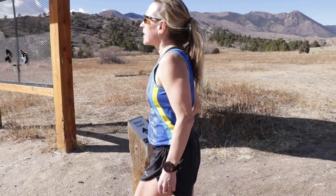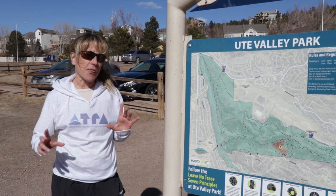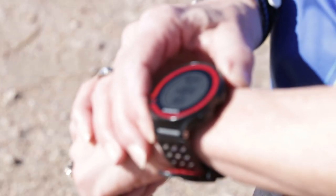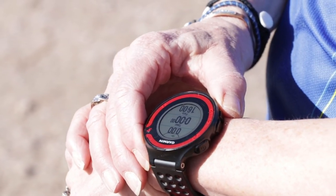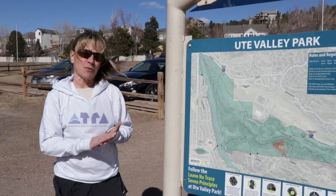The second tip is to think time, not distance. Plan your run not thinking of doing a 5K or 10K, but rather thinking about doing 30 minutes or an hour, and that will make a big difference in the way you start out on the trails.